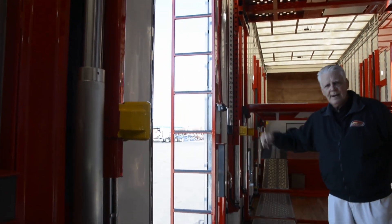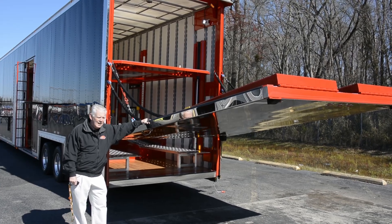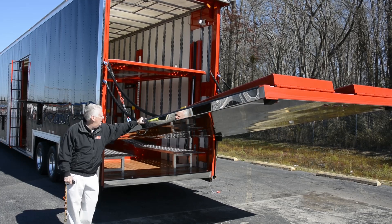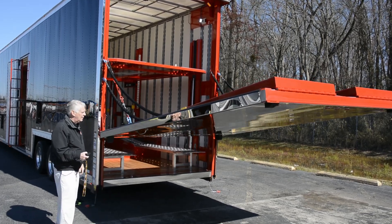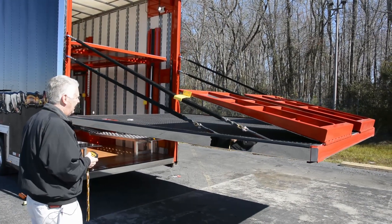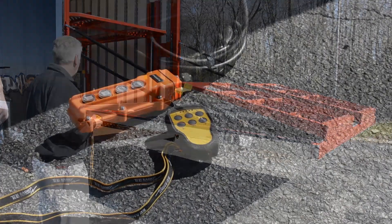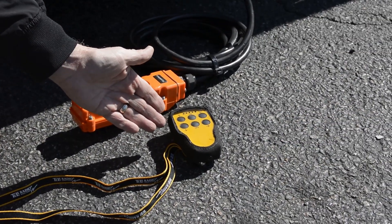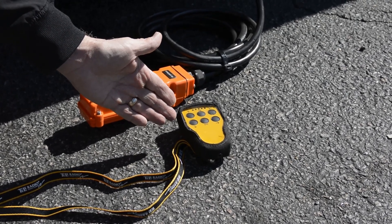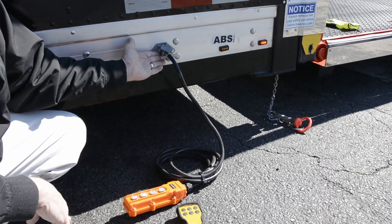That's how you access the top. We have an 8,000-pound capacity, 94-inch extra-wide steel liftgate on this unit. This is the wireless remote that will enable you to operate the liftgate from a vehicle, or you can use the pendant that's hooked directly into the trailer.